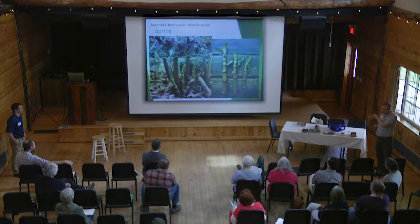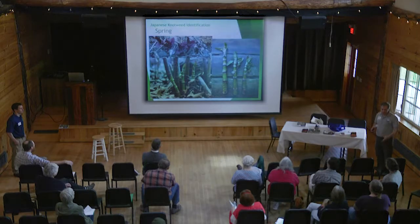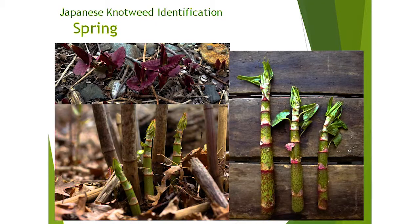Moving on to the next invasive species — one that's dear to many of yours — is Japanese knotweed. This is what it looks like right now, just starting to come up. It kind of looks like asparagus but has these really thick stems. The leaves are starting to come out. It has these purple spots on the stems, and that helps you recognize what it is.